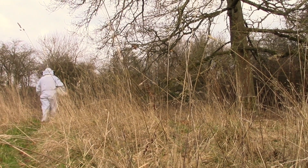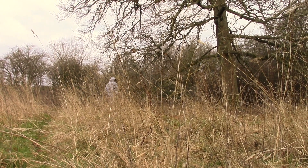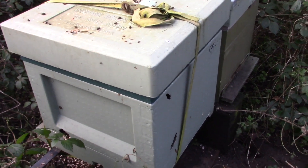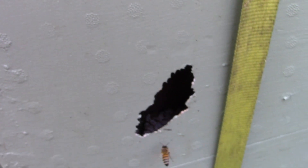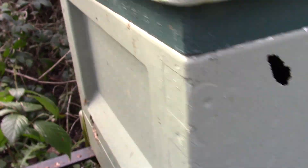My winter checks should have resulted in a short visit to my apiary to ensure that each colony of bees had sufficient stores. I received a shock when I discovered one of my polystyrene hives had gained holes. I initially thought that woodpeckers had been responsible.